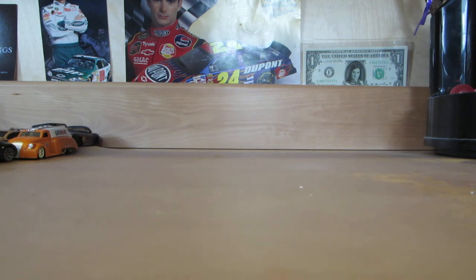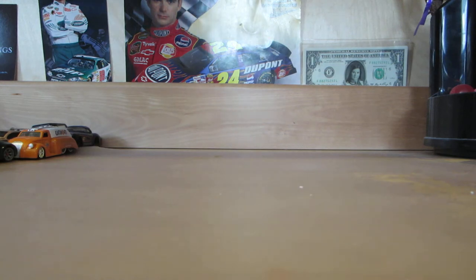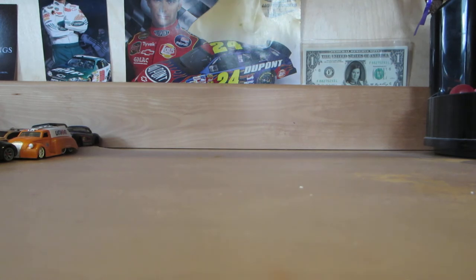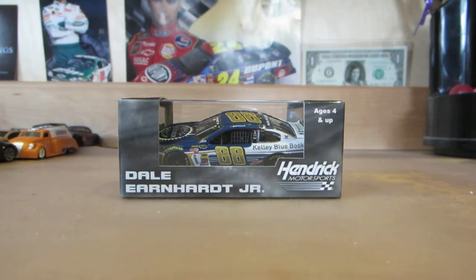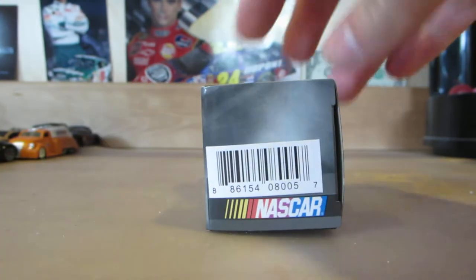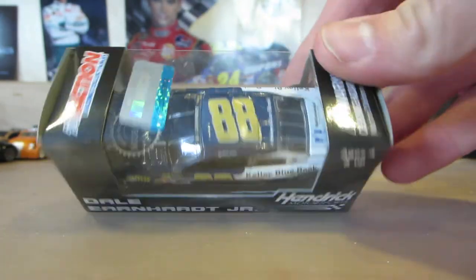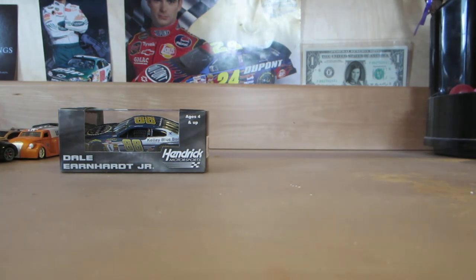So I pre-ordered this car months back. I kind of remember what it was but forgot a little. This is nice — Dale Earnhardt Jr.'s Kelly Blue Book diecast. Very nice car. I'm here to get the Nation Wide car still; I'll probably get it at Pocono anyway. Next package is from Plan B Sales.